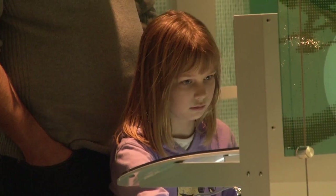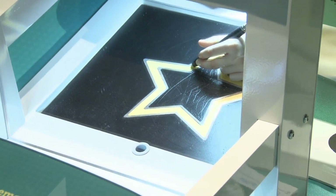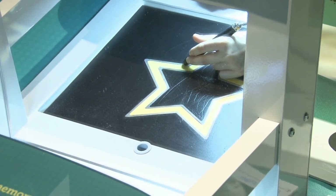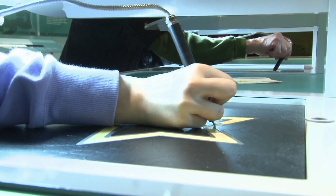We've created an exhibit that demonstrates procedural memory. It's a star drawing exercise through a mirror, and it's a typical test that psychologists use to demonstrate procedural memory.